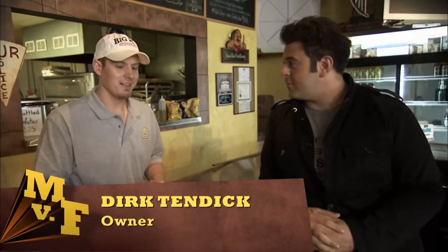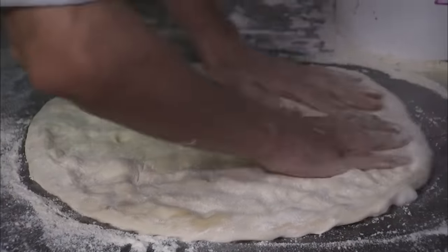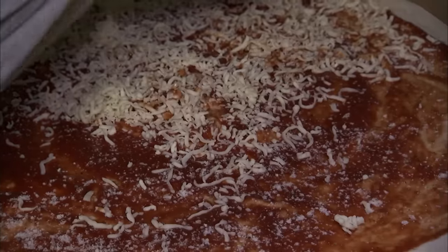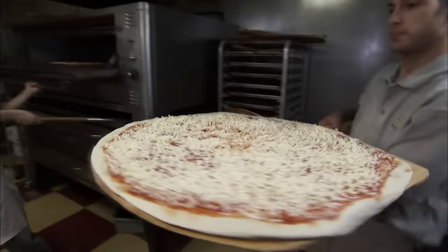Been attempted by many, finished by none at this point. Making the carnivore isn't much easier than eating it. Everything is more complicated when you're dealing with a 30-inch pie.